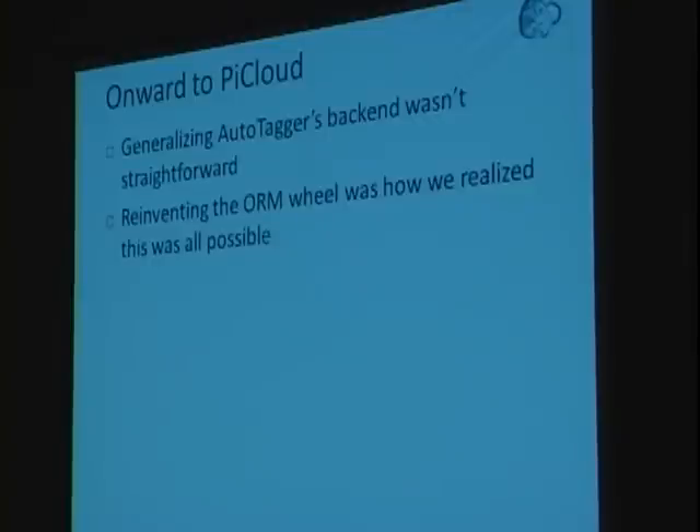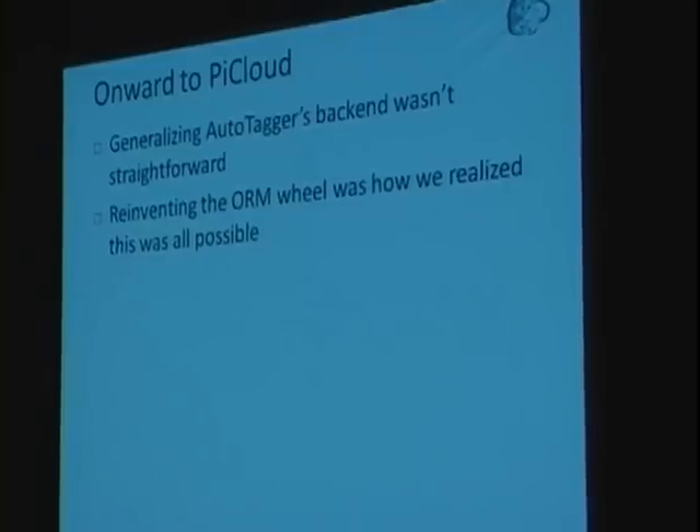How did we go from Autotagger to PyCloud? The inspiration was the ORM — the Object Relational Mapping system — that we rebuilt in PyCloud. The next talk in this room is actually a SQL Alchemy talk, which you should use. We saw SQL Alchemy and thought it was great, but decided to build it ourselves anyway. It wasn't a very smart thing to do — a lot of wasted effort — but it did teach us a significant amount about Python, which we ended up using for PyCloud.